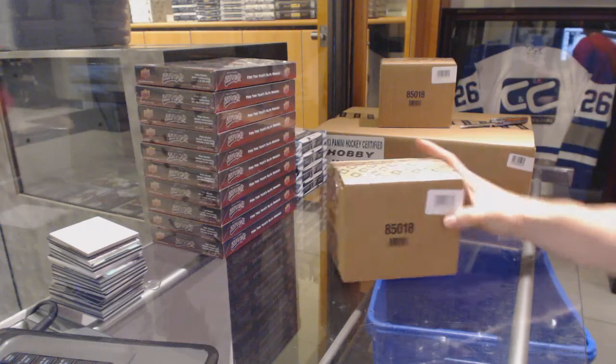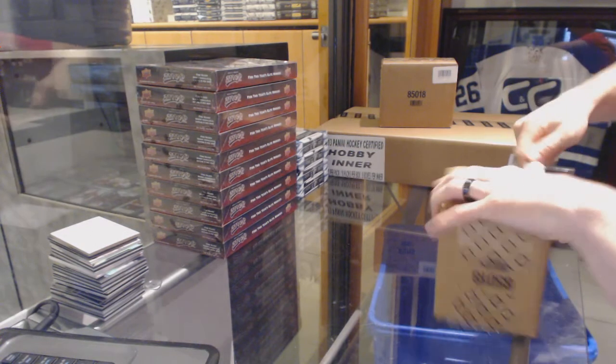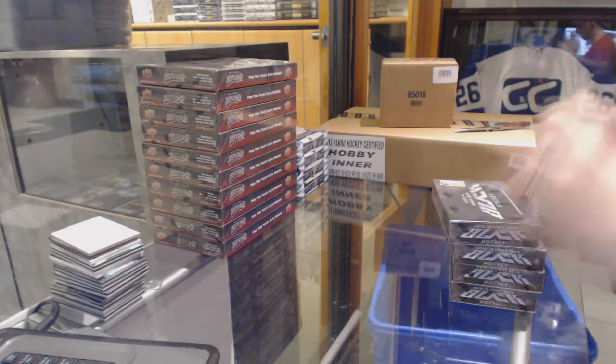Here we go — C&C group rank number 6305, Upper Deck Black 4-Box Case Breaks. Good luck everybody.